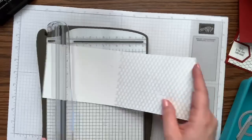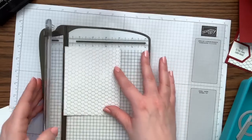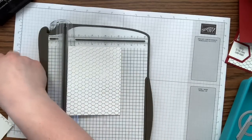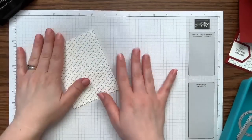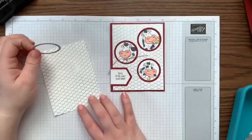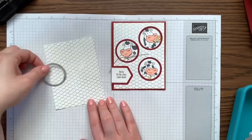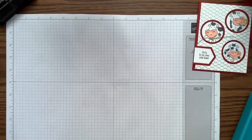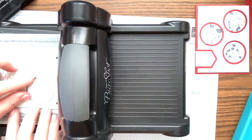Let's trim this down — I do it too big intentionally so I have room on the Stamparatus to put the magnet down. I'm cutting this to five and a quarter by four inches. Now we need to cut out the circles, so we need our Big Shot and some framelits. For the circles where the little cows are peeking through, I took one of the layering circle framelits and cut out three holes in three places. Sorry — someone came into my room and scared me — my daughter literally snuck up behind me! So we're cutting three holes.